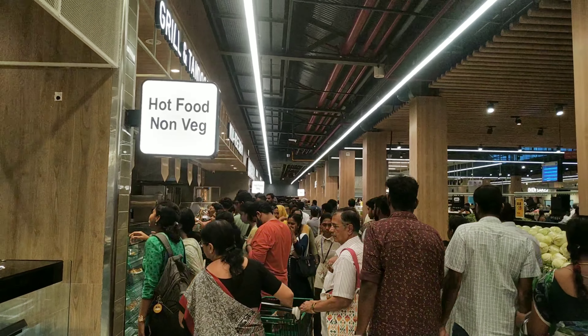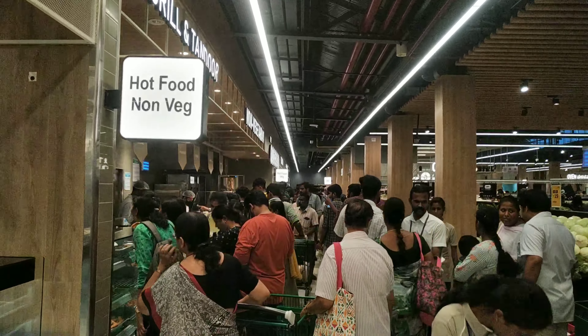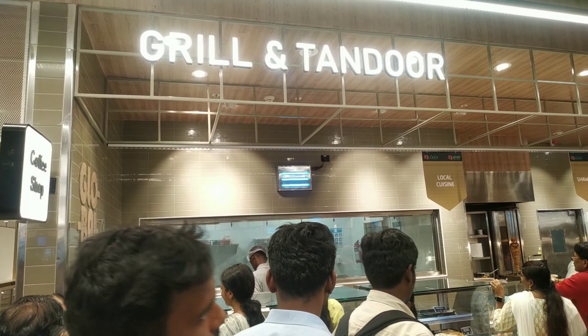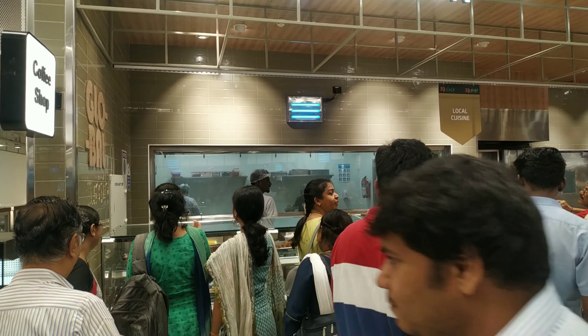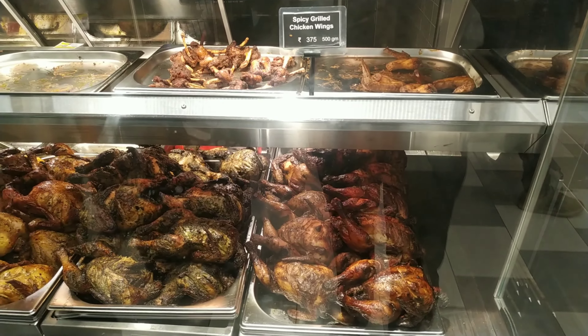We will talk about the items in the food court. There are many varieties in Lulu hypermarket. First, we are going to talk about the grill and tandoori section. We are going to talk about the grill varieties.